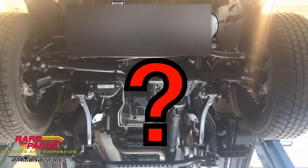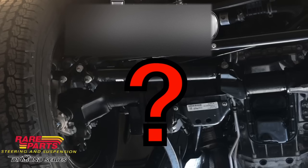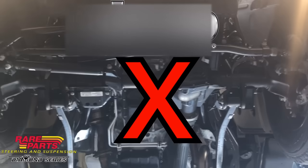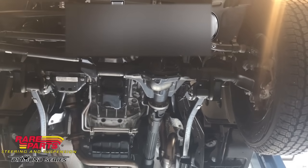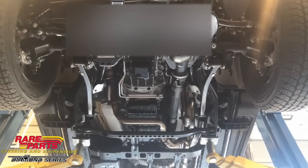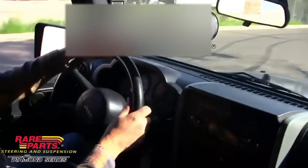So the big question is: of all the changes that Jeep made on the new JL Wrangler, will it prevent death wobble? Well, my personal opinion is no. The reason behind it is that the 2018 Jeep Wrangler has a solid front axle. This has been one of Jeep's icons for years, but it actually comes with a price. Solid axles with worn steering and suspension components over time will lead to death wobble.